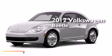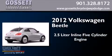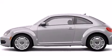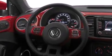This is a brand new 2012 Volkswagen Beetle. It has a 2.5-liter, five-cylinder engine and an automatic transmission. Features include a navigation system and commercial-free satellite radio.